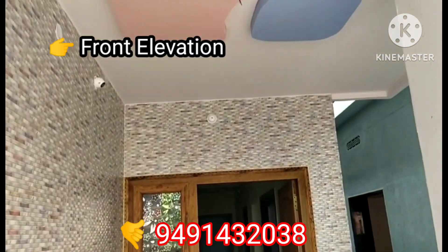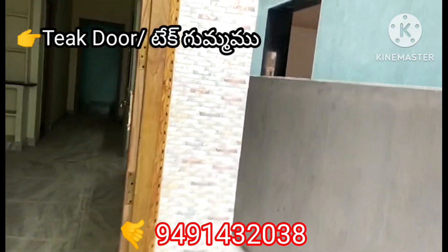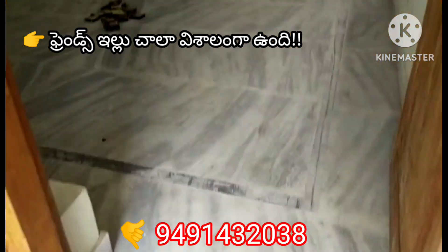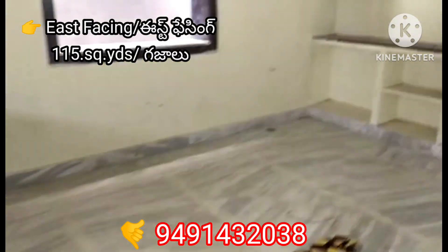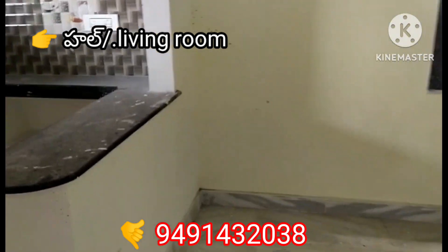This is a common washroom. This is a granite. This is an east facing area. This is a marble finishing. This is a fine fall ceiling. These are cupboards ready for construction.